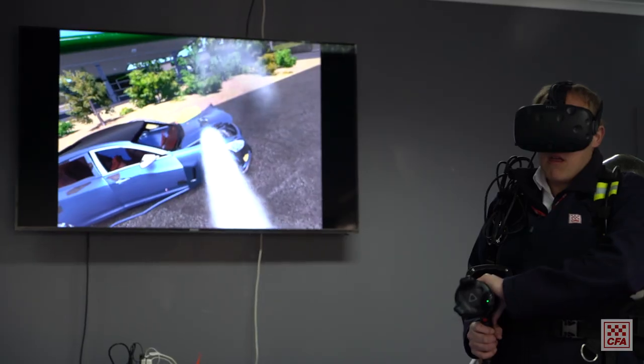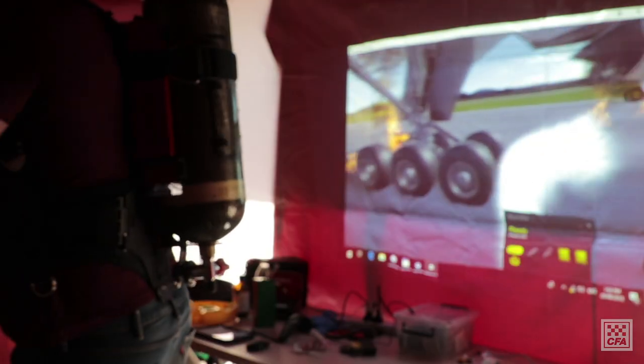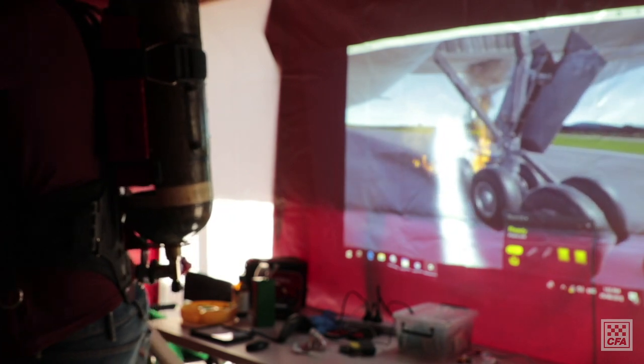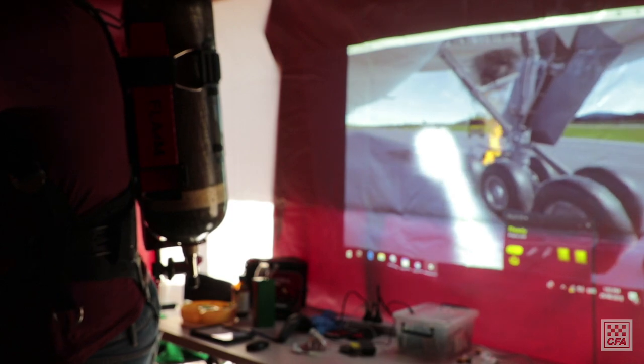It can be difficult to replicate those kind of environments, so technology allows us to simulate those and place you in them, so when we get to a live environment you're a little bit more prepared than you would have been otherwise.